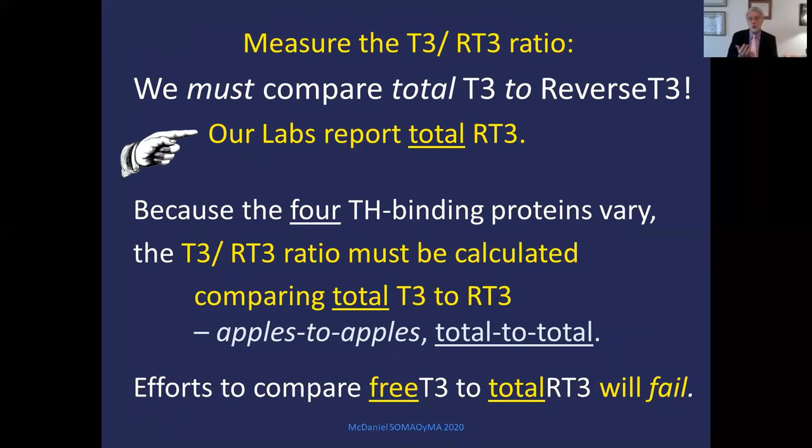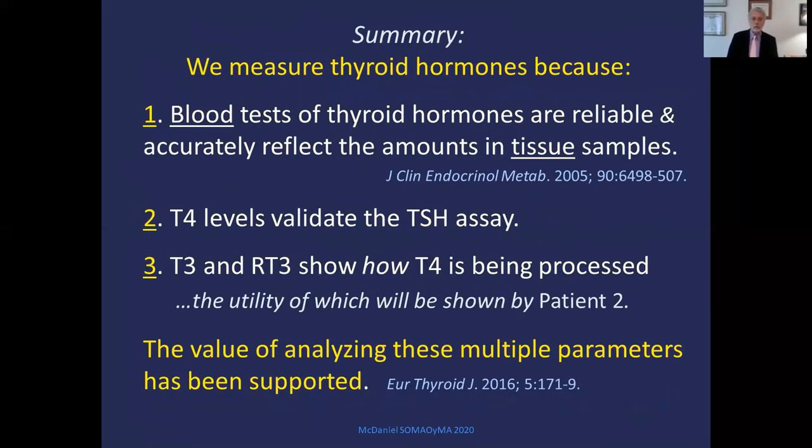Every effort comparing free T3 to total reverse T3 will fail, as shown in published journals and books. We measure thyroid hormones because blood tests of thyroid hormones reliably reflect the amount of hormone in tissues; T4 levels validate the TSH assay; and T3 and reverse T3 show how T4 is being processed. The value of analyzing these multiple parameters has been supported in the recent medical literature.